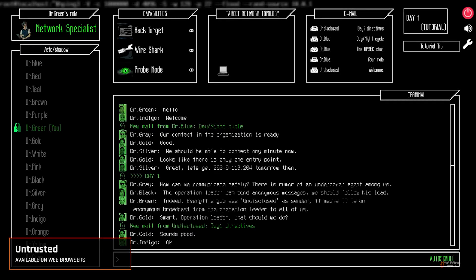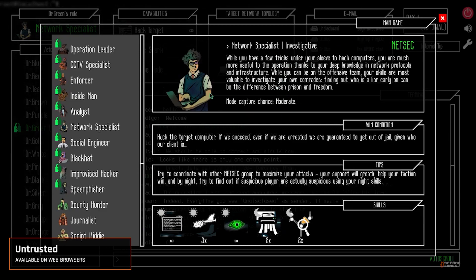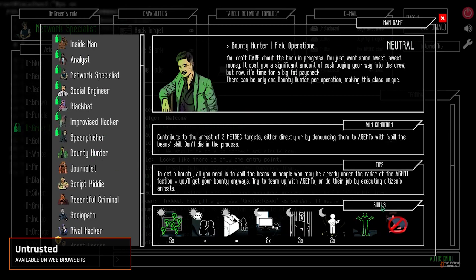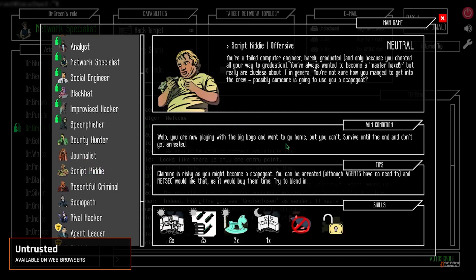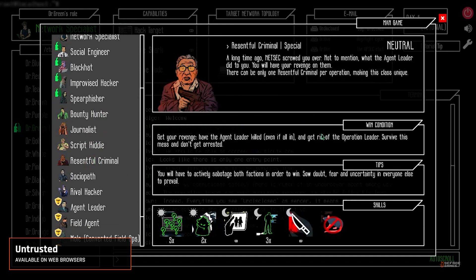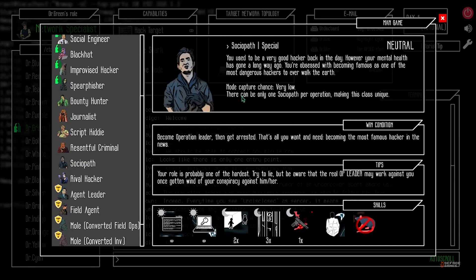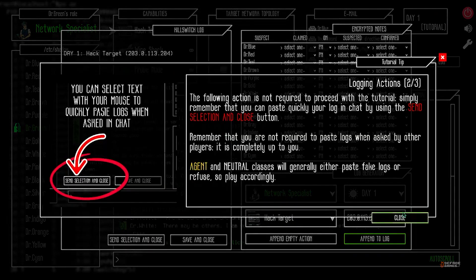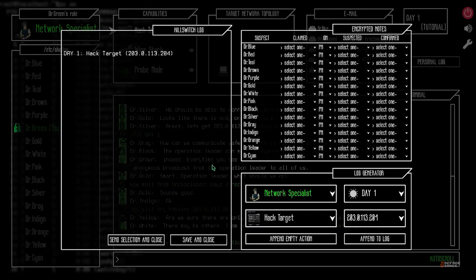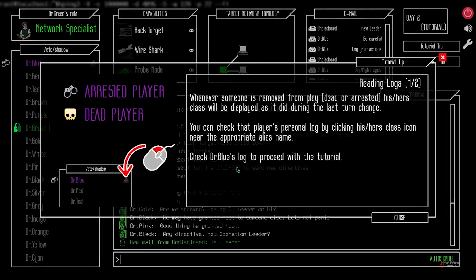The next game on our list is Untrusted. It is a unique multiplayer adventure game where you write JavaScript to alter your environment and outwit other players. Available on web browsers, it's like a digital escape room combined with coding challenges. The concept of using code to create or modify game elements in real-time is what blew us away. It teaches you JavaScript in a fun, engaging way while encouraging problem-solving and creativity. Also, the multiplayer aspect adds an interesting layer of complexity and competition. If you're into coding, gaming, and a bit of social scheming, Untrusted offers an intriguing blend of all three.